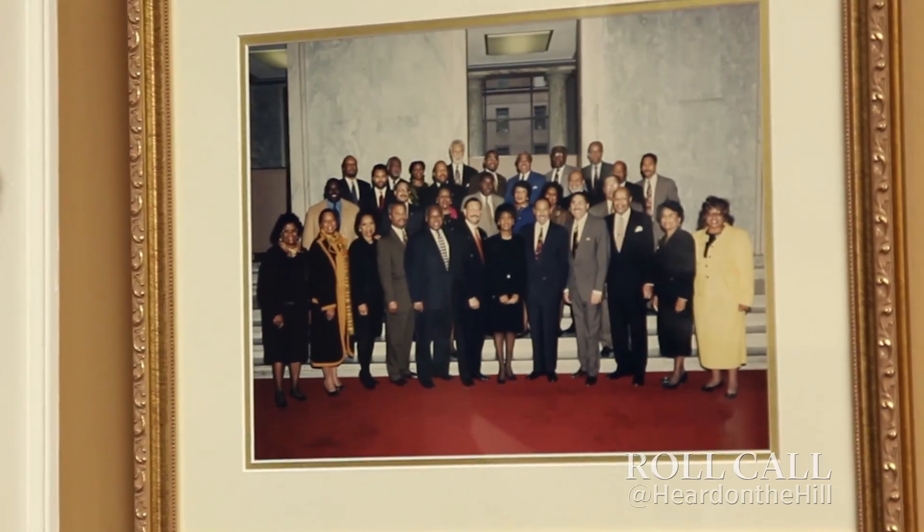This picture is actually my very first day in Congress. Ron Dellums is in the picture. It's the only picture that he and I will be in together because my first day in Congress was his last day in Congress.